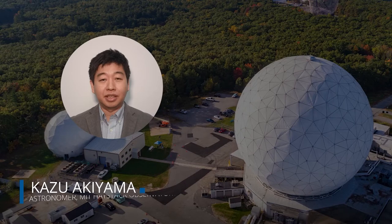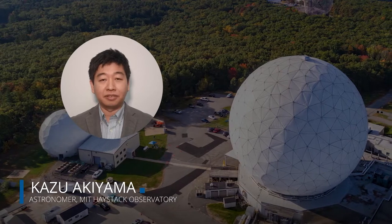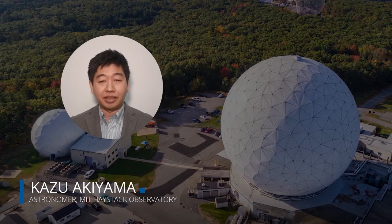Hi, I'm Kaz Akiyama, an astrophysicist from MIT Haystack Observatory, and I study black holes with the Event Horizon Telescope.